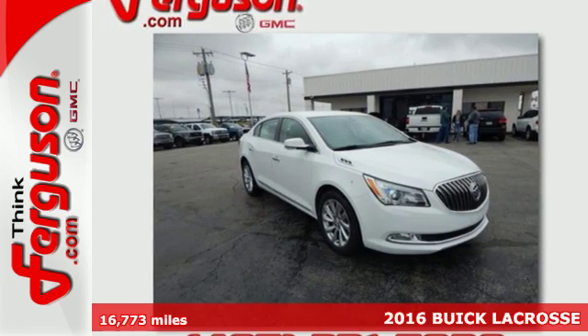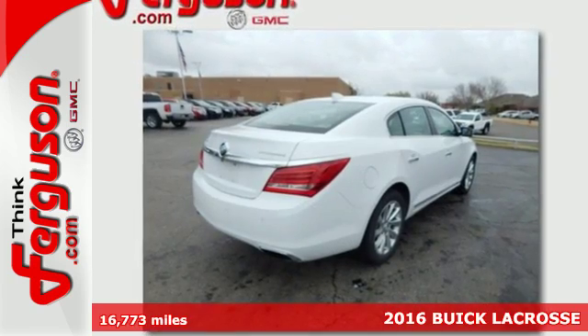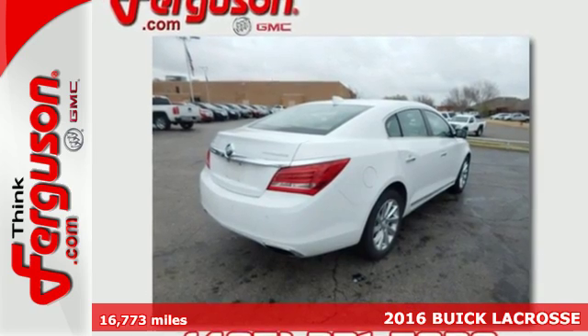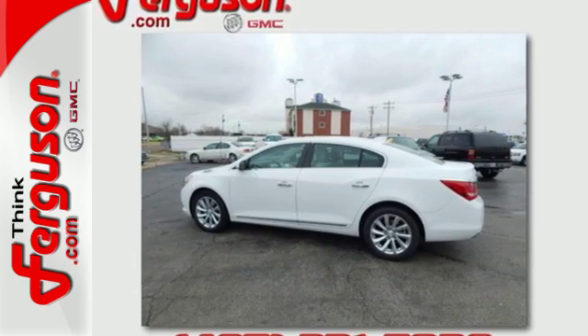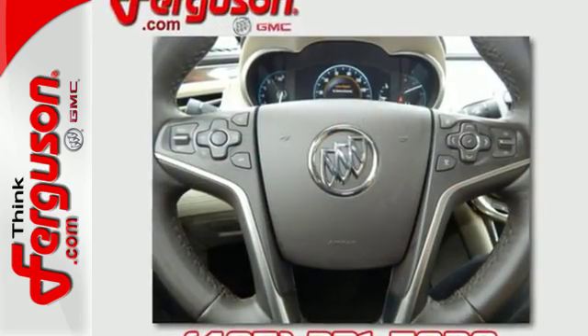It's a 2016 Buick LaCrosse. The captivating silhouette of this full-size sedan is sleek and dignified, just like the person behind the wheel. Even before you leave the house, remote start will make it a warm and welcoming environment.